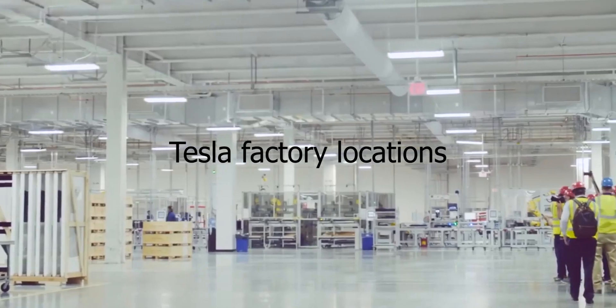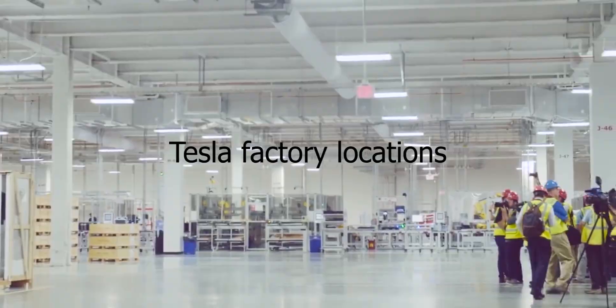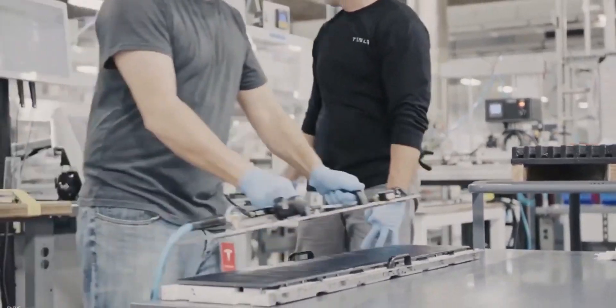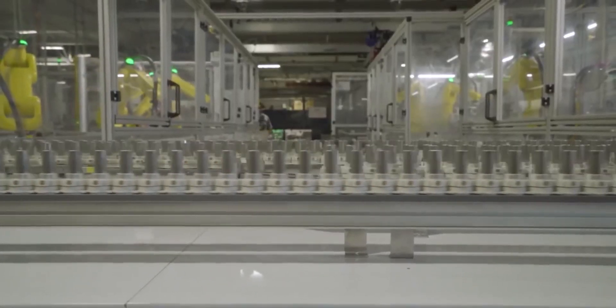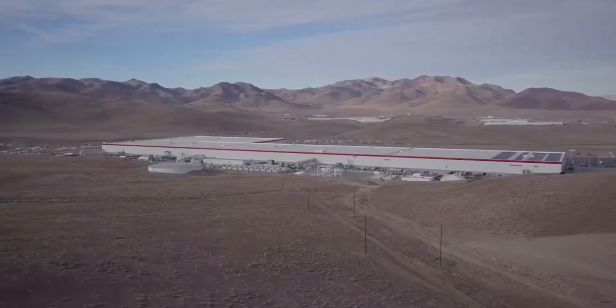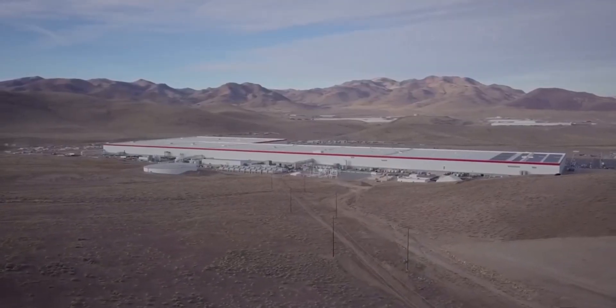Tesla factory locations — where they are and where they might be soon. Tesla currently has four fully operational facilities: three of them are in the United States, while one is in China. Let us begin with the original factory and work our way forward chronologically.